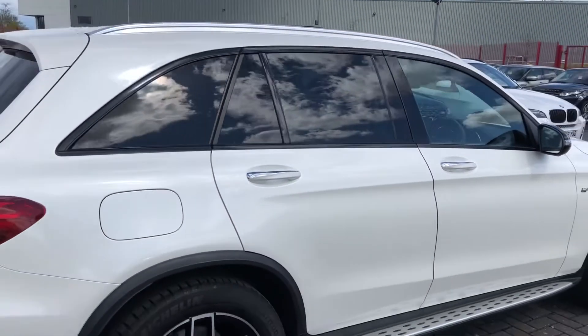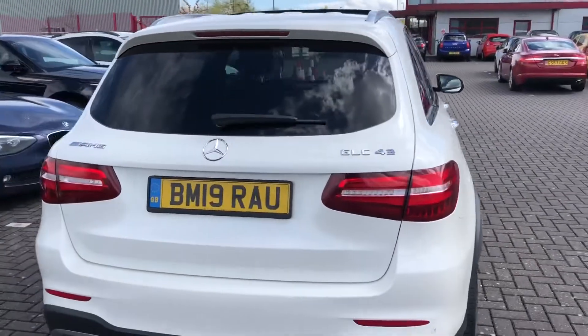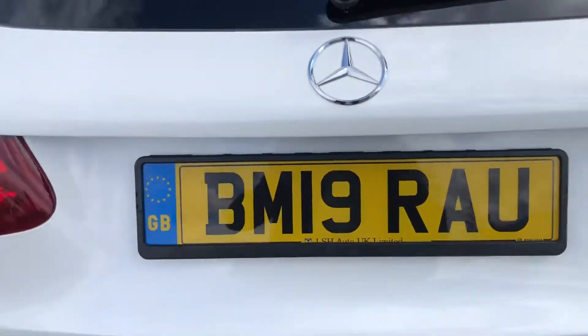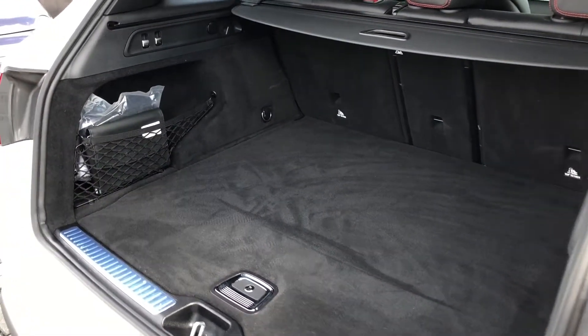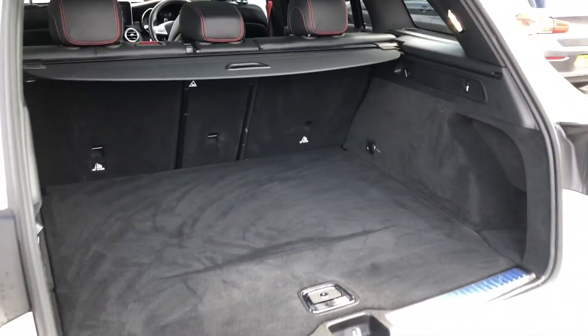The car also comes with rear privacy glass which not only adds to the look of the vehicle but also ensures that any possessions stored in the rear seats or in the boot will be that much more safe and secure. Going into the boot, all you have to do is press the button once and it will automatically lift up, revealing such a spacious boot.